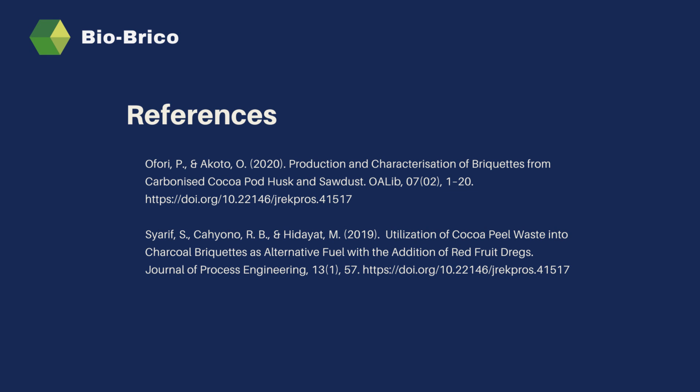Those are the references we used. That's all from our group. Thank you for your attention, and see you later.